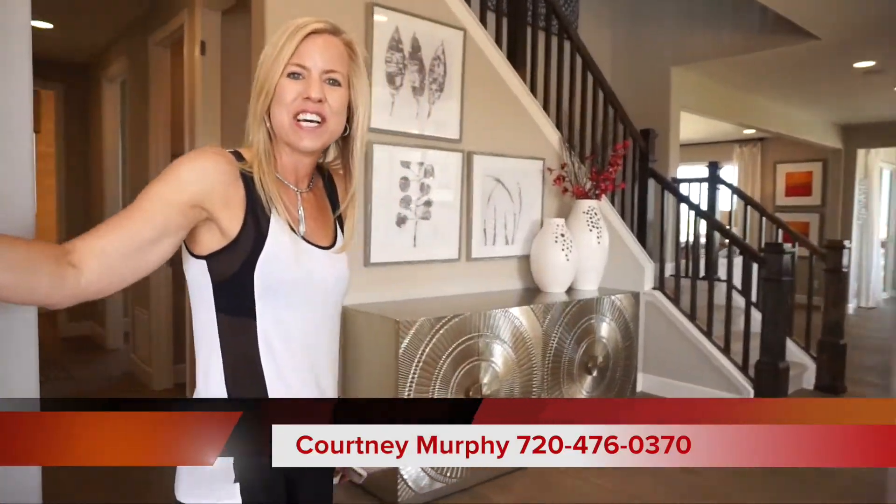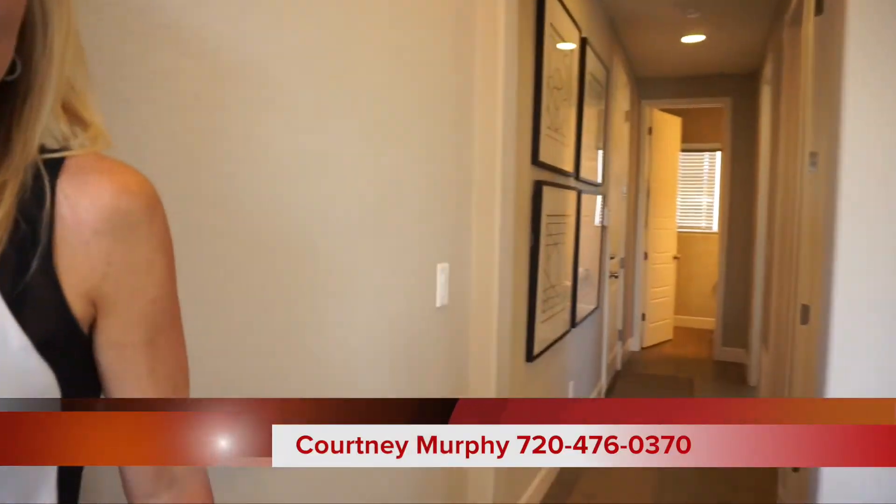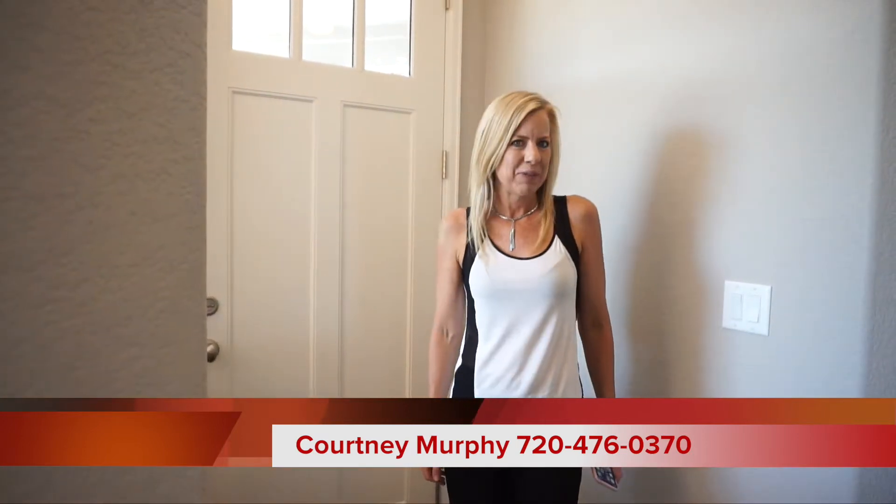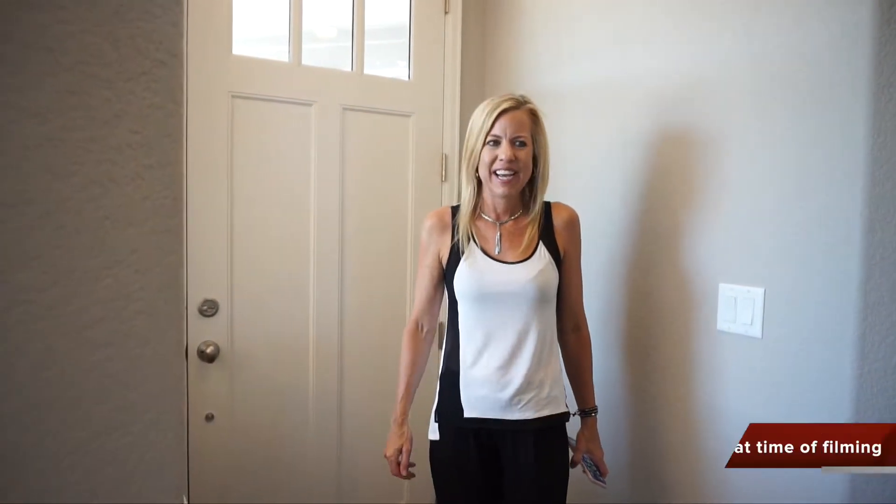Hi, I'm Courtney Murphy, Denver Metro Realtor, and today we are here in Aurora, Colorado at the South Shore neighborhood, looking at homes by Richmond Homes. Right now we're in the Seth model — let's go ahead and get started.